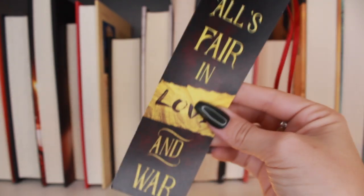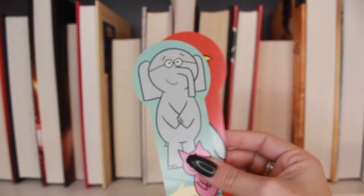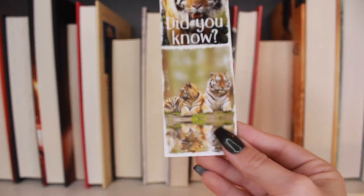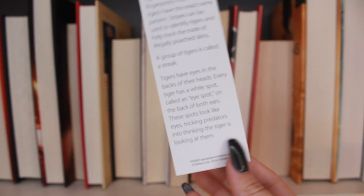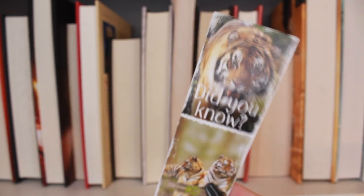These are from the library — these are Mo Willems characters: Pigeon and Piggy and Elephant. I just thought they were really cute so I took them. I also have this one from the library: 'Did you know — facts about tigers.' I thought I had more of these with different animals but I just have the tigers one apparently. I love these, they're so cute.